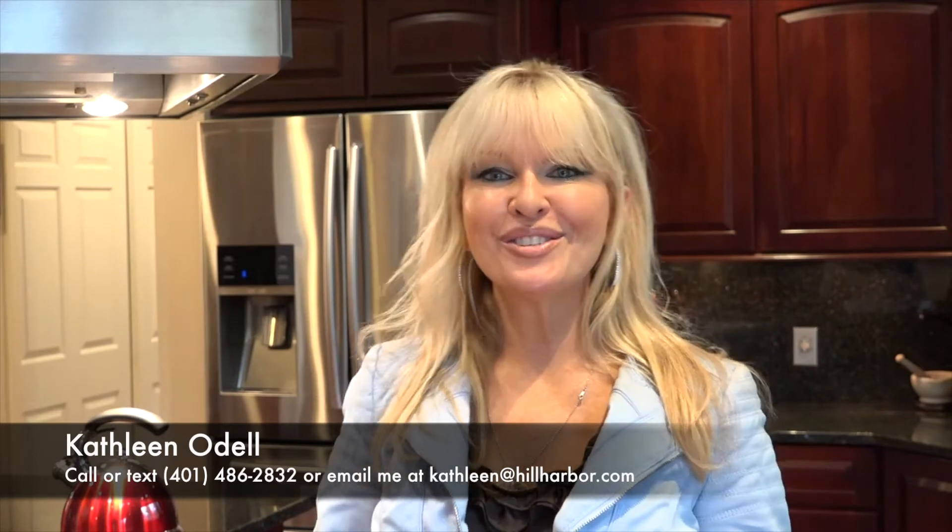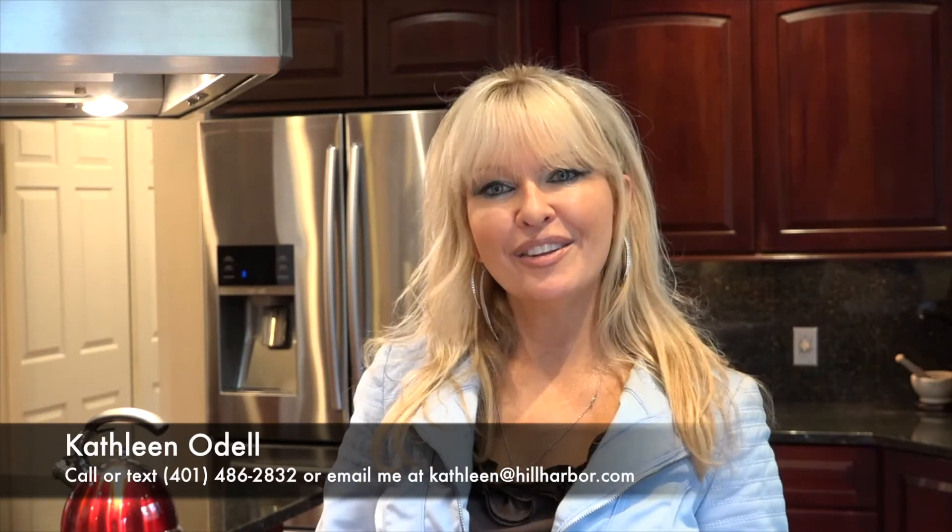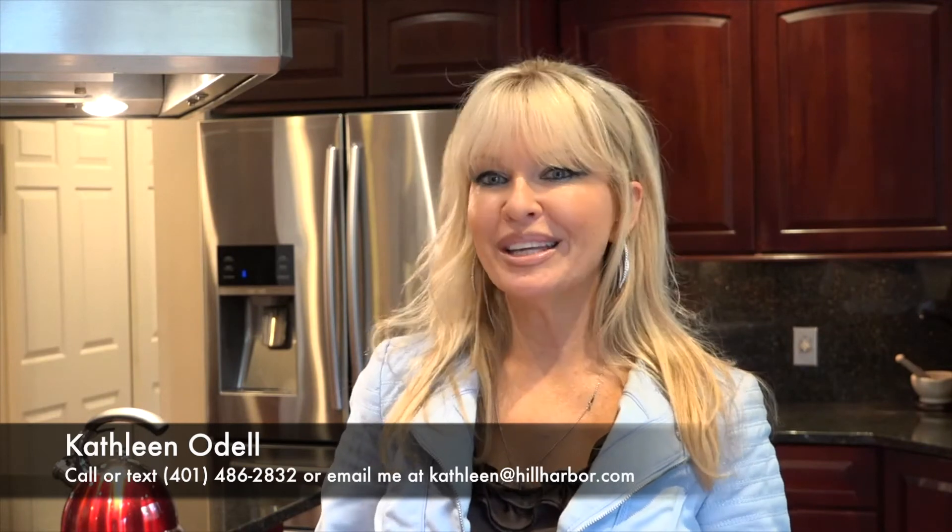Give me a call for a private viewing. You can reach me at area code 401-486-7072900, or 2832, or Kathleen at hillharbour.com. And if you have a listing, call me — best way to sell it is to call me. And if you're a buyer, let me know because I can get you pre-qualified just like that.